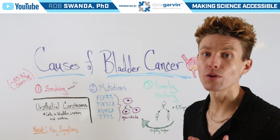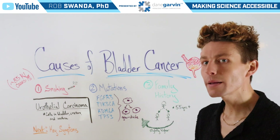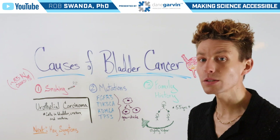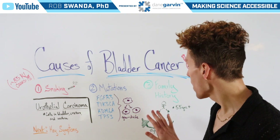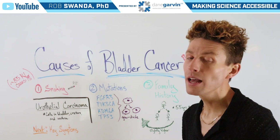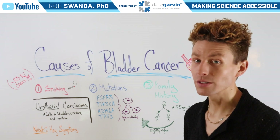And that also is true for our last cause, which is family history. That's really important for individuals who are over the age of 55, since that's when bladder cancer is most common. So if somebody has a family relative who has had bladder cancer in the past, they also are at a slightly higher risk of having bladder cancer themselves.